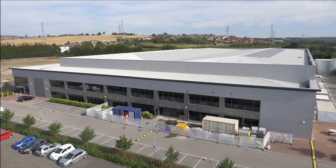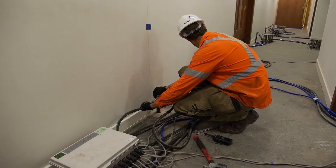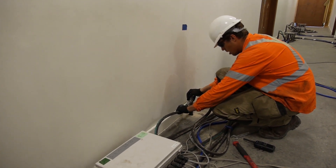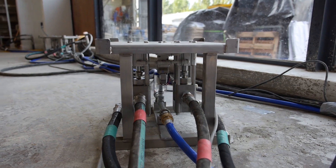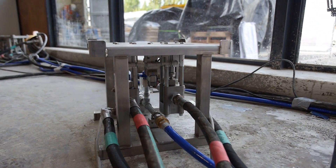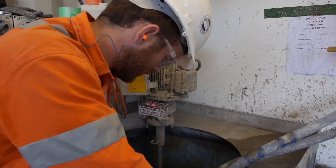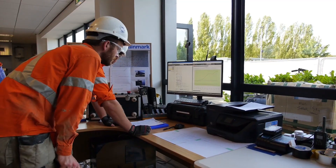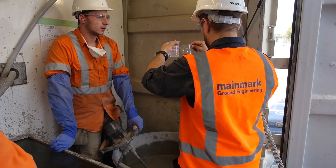The job of lifting the building we estimated would be three to four weeks, and the job was carried out in exactly three to four weeks. What is particularly interesting and special about our process is twofold. First, we pump very small quantities of grout at a time — about a Coca-Cola can size per pump — which is very small.